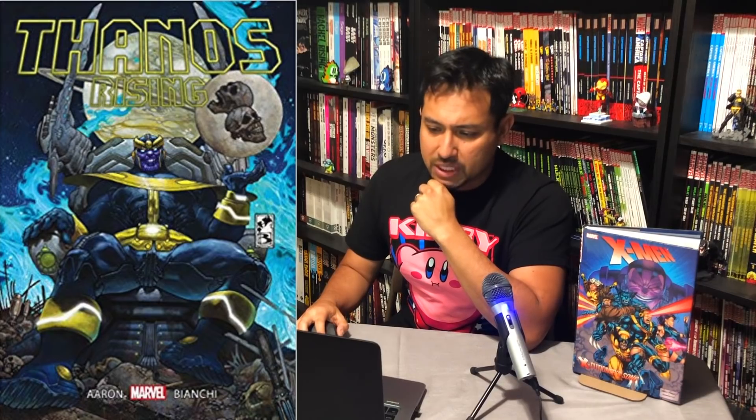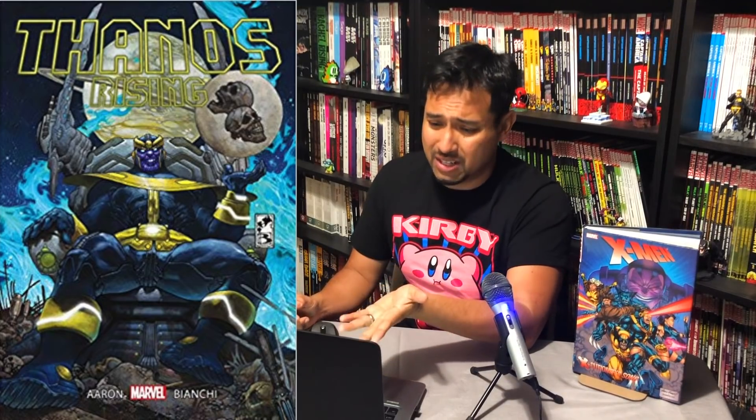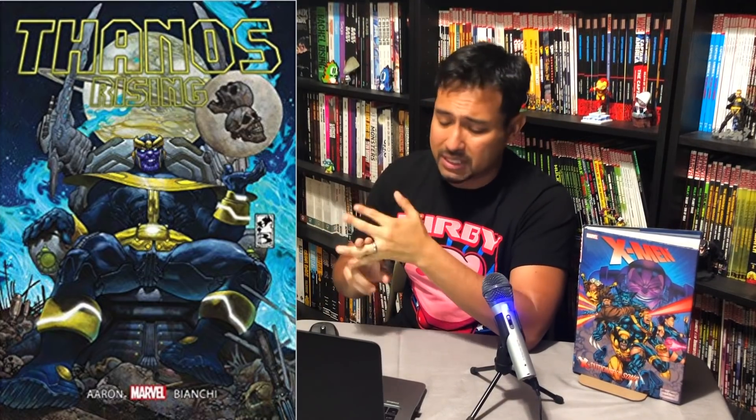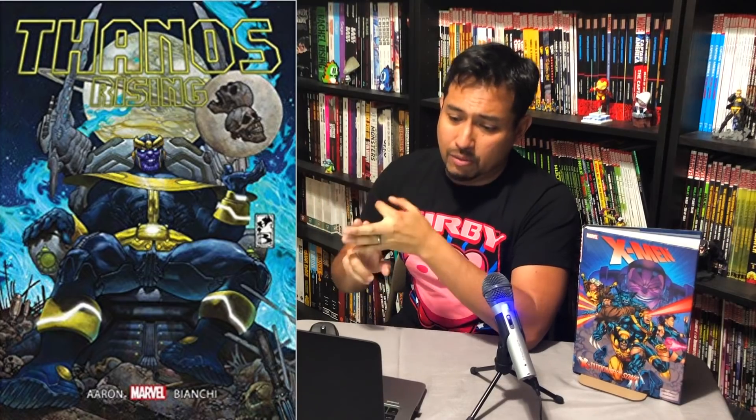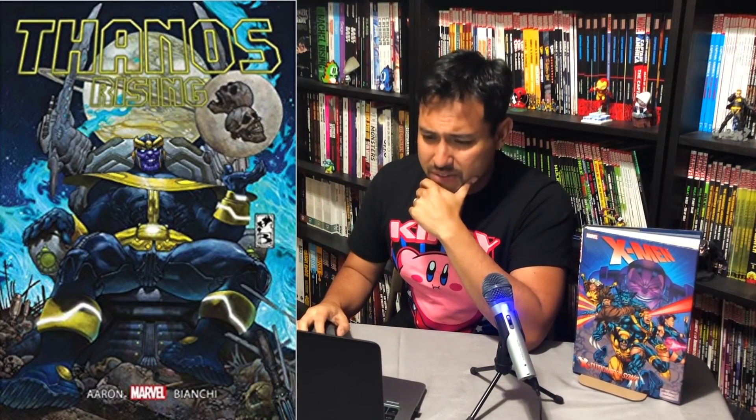Thanos Rising Marvel Select Edition comes out September 17th — just issues 1 through 5 of the Jason Aaron and Simone Bianchi run. It's a solid read. It's been releasing in hardcover before trade paperback — why not, right Marvel? $25 for five issues. I don't know.